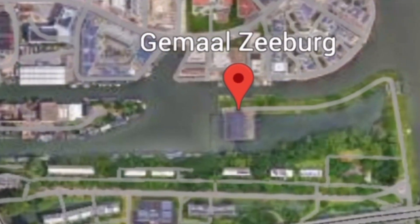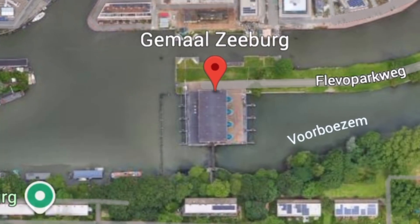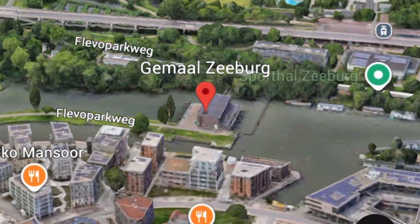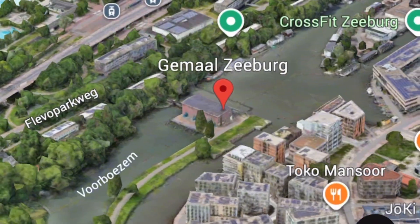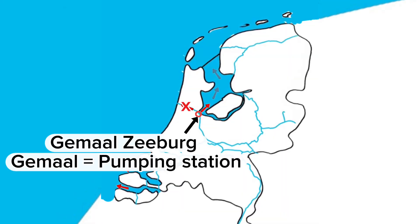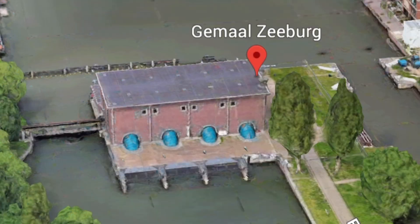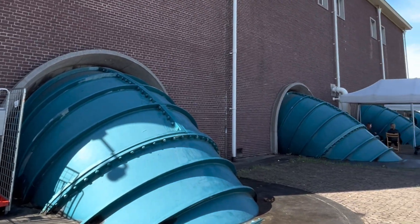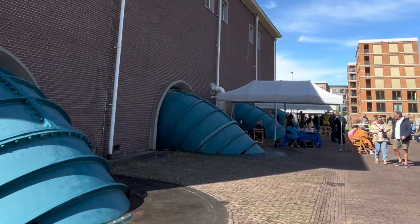This massive pumping station sits on the eastern edge of Amsterdam near Zeeburg, where the Amsterdam-Rijn Canal, the IJmeer, and the city's main waterways converge. Normally, excess water from Amsterdam's canals drains naturally into the IJmeer — but during a storm, when water levels outside are too high, gravity alone isn't enough. It's during times of emergency that this station powers up.